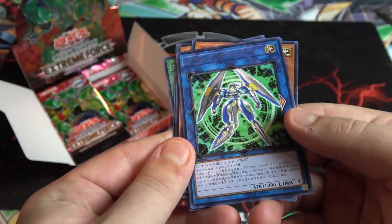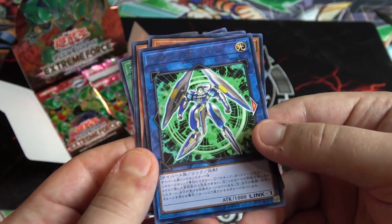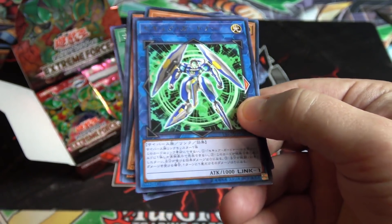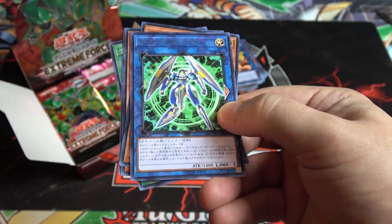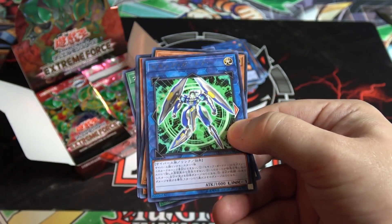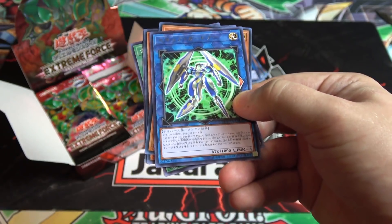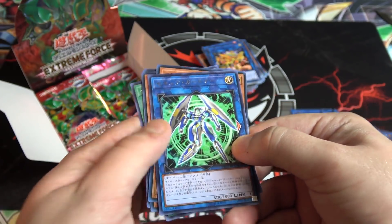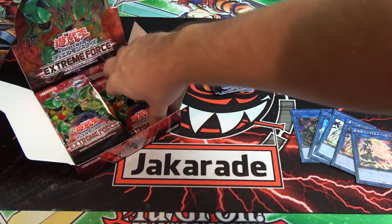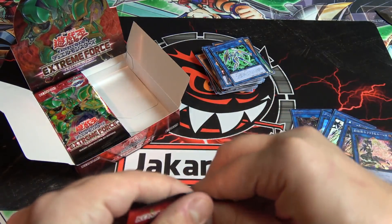Here's the other one — this is the Security Gardner. Again, it could have been really good, but you can't even use it to link summon another monster, which hurts it. It's pretty good for protecting yourself, but since it can't be used as part of a link summon, that really hurts this card. The base idea is good though.